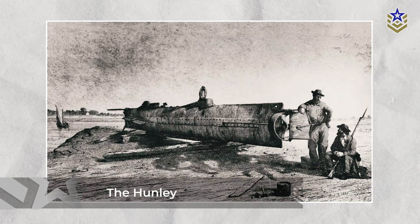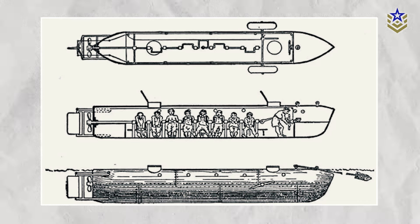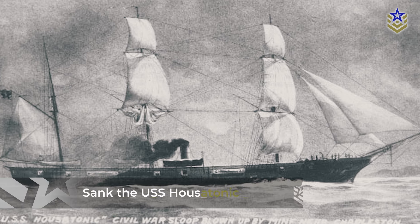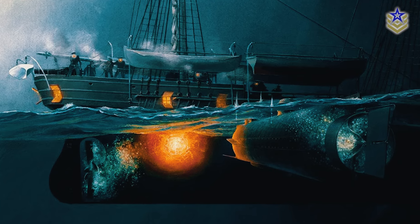This hand-cranked submarine, designed by Horace L. Hunley, was intended to deliver explosives to Union ships using a spar torpedo. On February 17, 1864, the Hunley successfully sank the USS Housatonic, but was lost along with its crew during the attack.